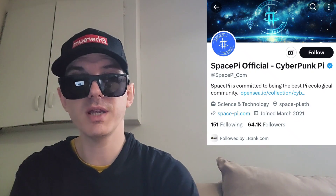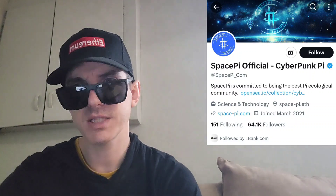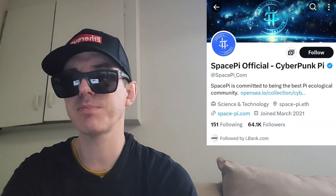Sup everybody, Logan here, Stock Investor, aka Crypto Investor, back with another video. Today we're going over the SPACEPI token. The name of the token is SPACEPI, all one word, and that is also the ticker symbol.